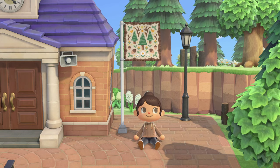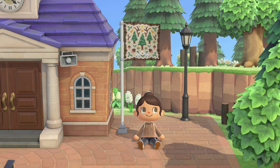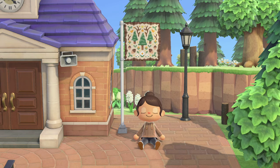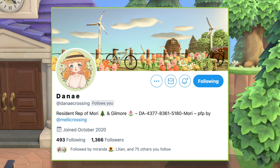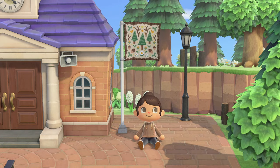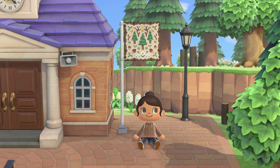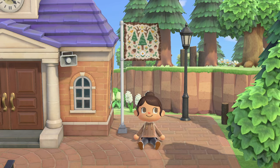Hello everyone and welcome back to my channel! If you're new here, hi! My name is Ness and in today's video, we are dreaming a very sweet dream of Mori. Mori was created by Danae, also known as DanaeCrossing on Twitter. Please be sure to go check her out over there and look at her wonderful work. Mori's dream address and Danae's social media will be in the description as well.